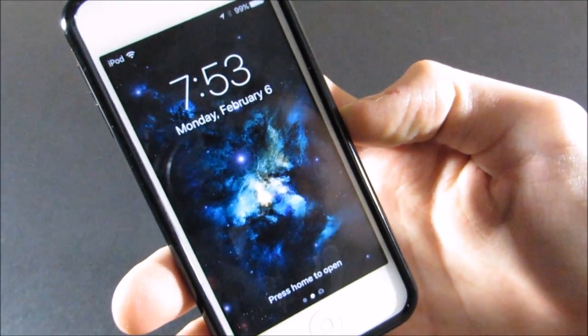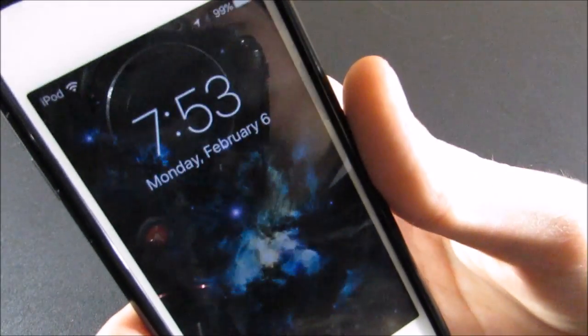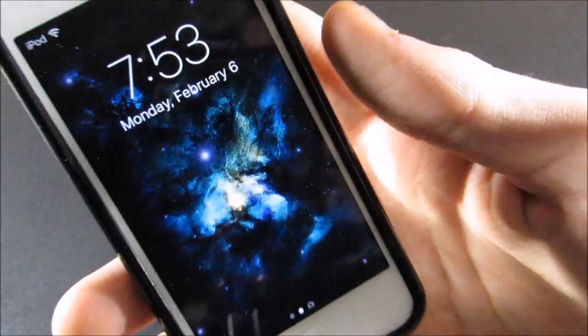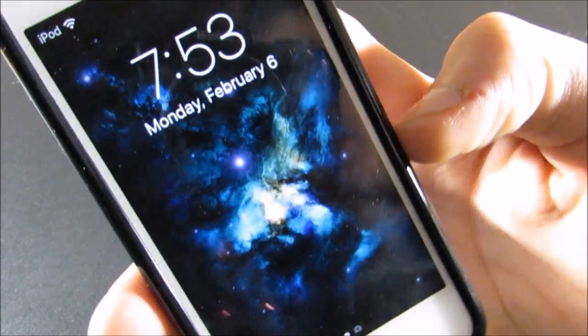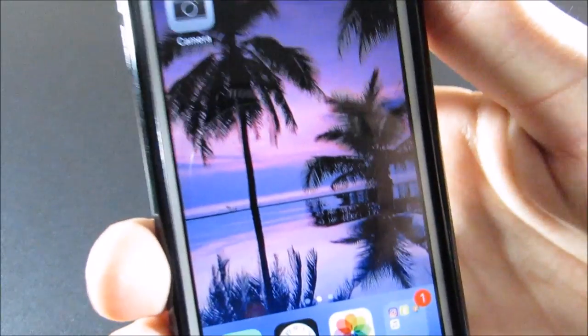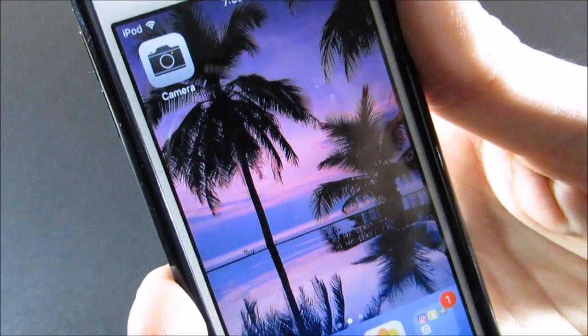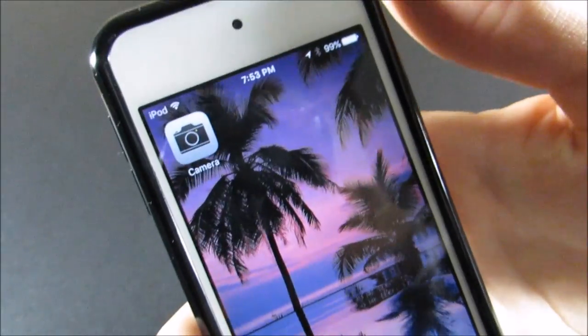This is running iOS 10.3 beta 2. Here is my lock screen wallpaper — I just changed both my wallpapers recently. I have this nice galaxy wallpaper which I like, and here is my home screen wallpaper which is this really awesome palm tree background with a nice sunset. I really love that.